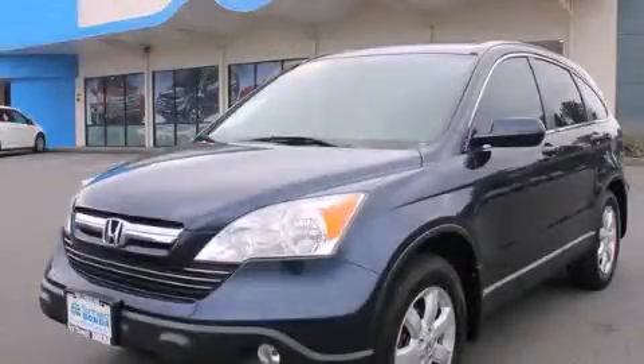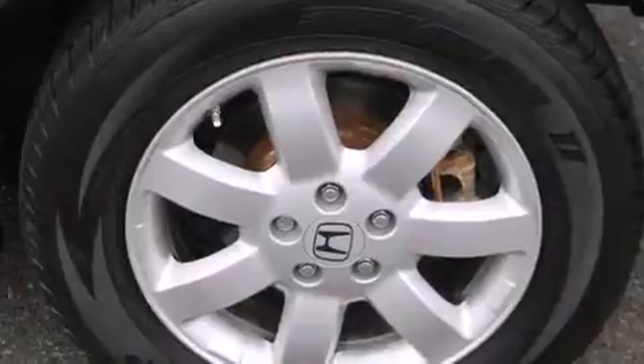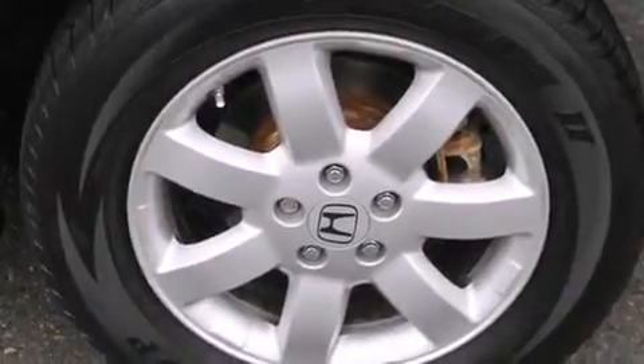This is a 2007 Honda CR-V, plenty of space for what you need. It has a 2.4-liter four-cylinder engine, an automatic transmission, and the added safety and control of four-wheel drive.